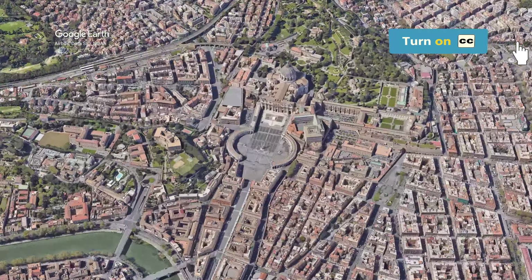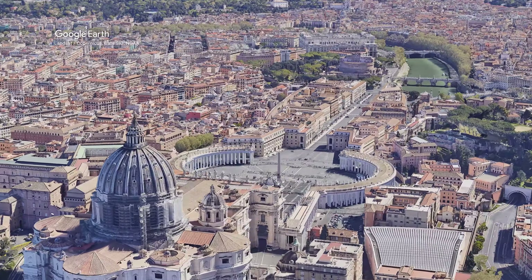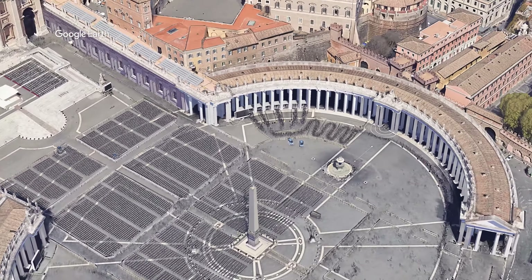Hello and welcome to Reservoir Travel. In this video, we are taking you on a journey beyond the walls of Vatican City.